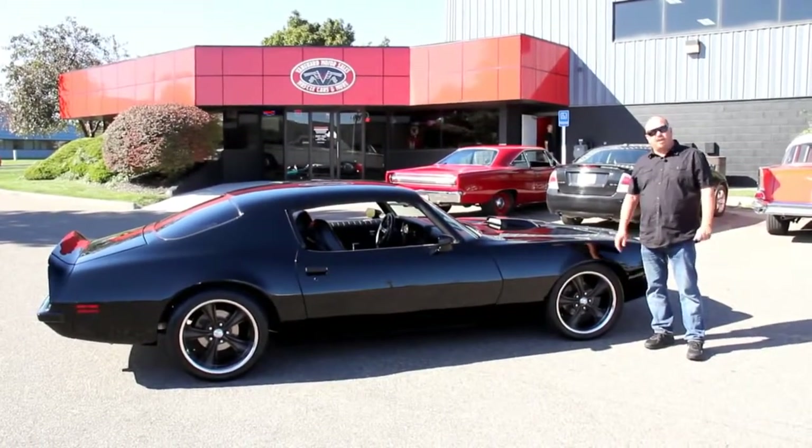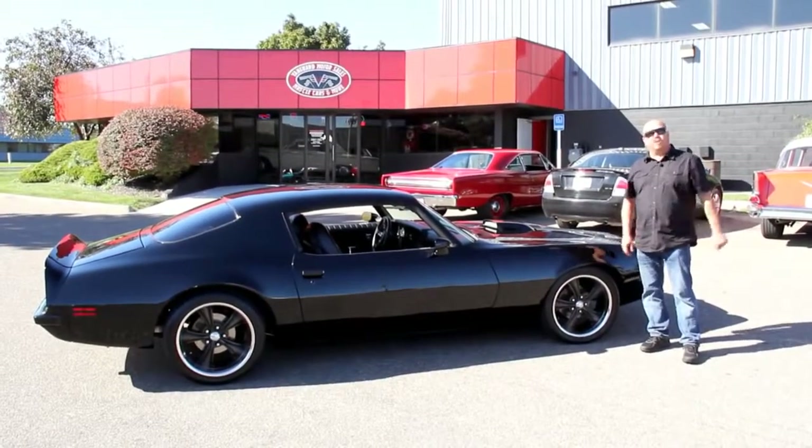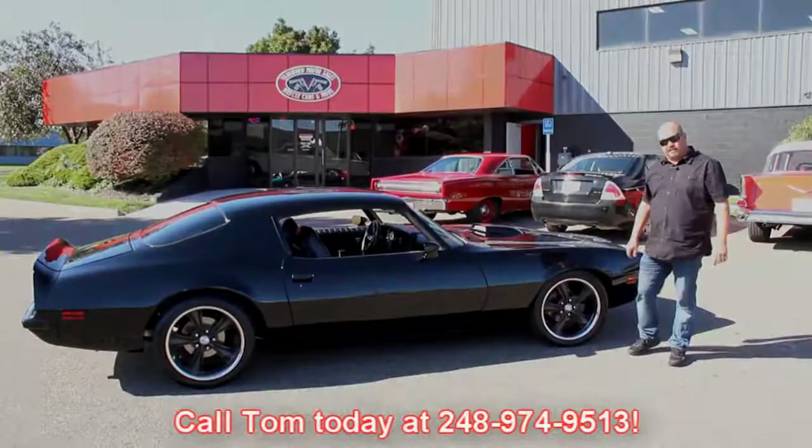We're going to show you everything you need to know to make a good decision on your muscle car investment. Also call us with any questions, any specifications that I don't happen to tell you in the video — call us, we'll get them for you. 248-974-9513. Come on up, let's take a look at this thing.